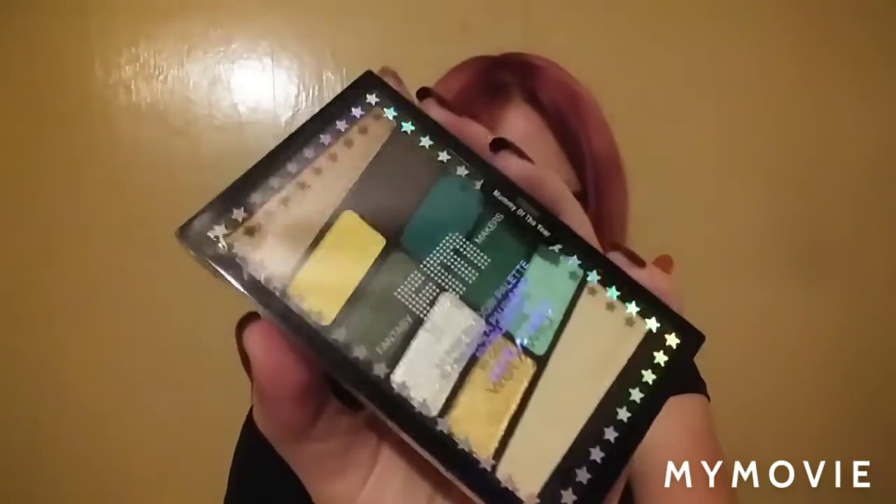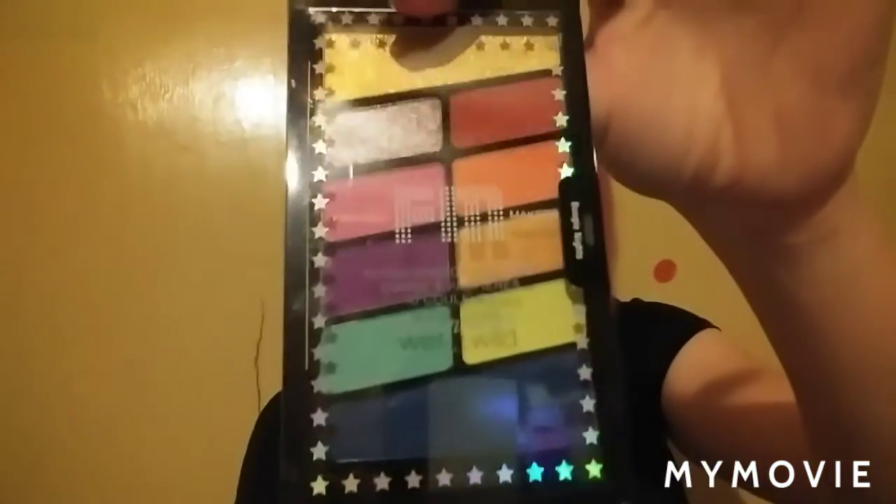And then I bought every new eyeshadow palette that Wet n Wild brought out for Halloween — I try to collect those. The first one is in Mummy of the Year, the second one is in Boogie Nights, the third one is in Pick Your Poison, and the fourth one is in Hollow Queen.